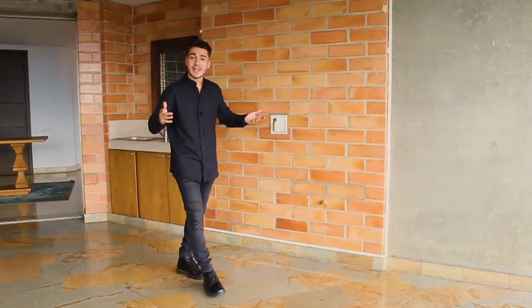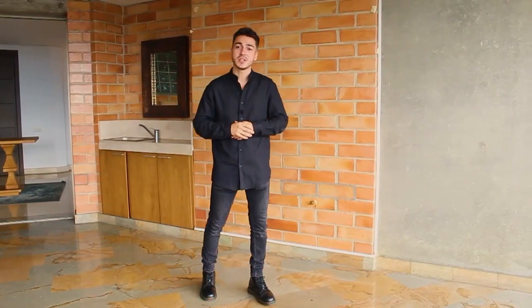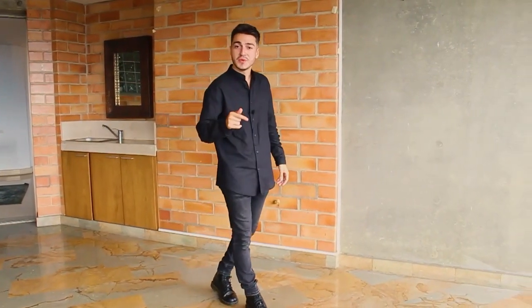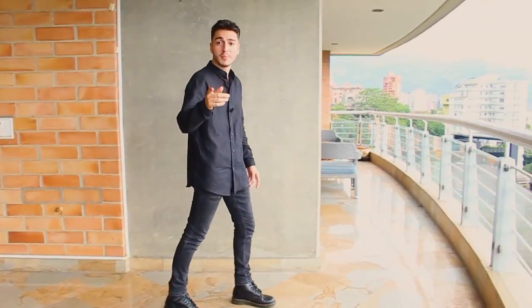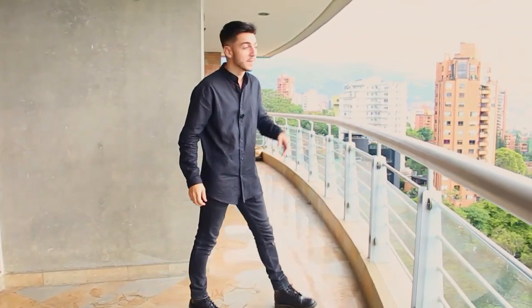My name is David Velazquez and I'm a real estate agent for Premio Populares, and this is the first video of a series in which I'm going to be touring some of the most beautiful properties of the capital of Antioquia, Medellín.